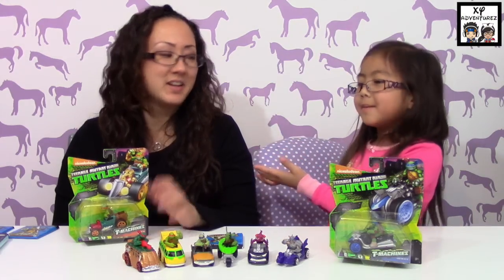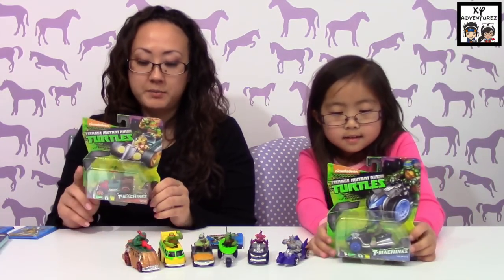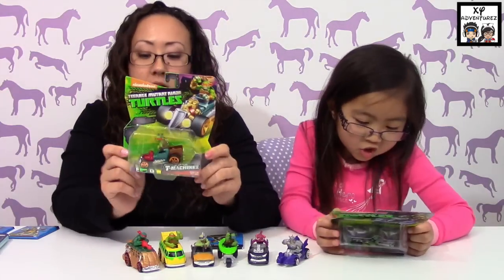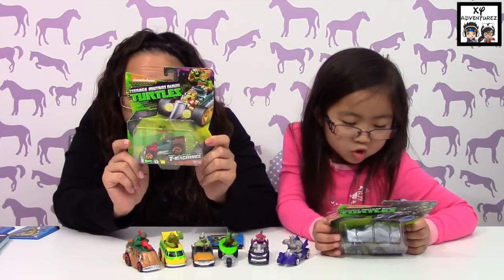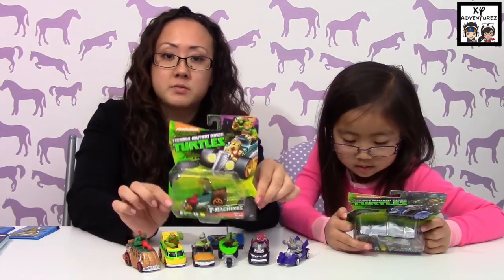Hi, my name is Isabella and here's mommy. So you have Ninja Turtle cars — these are the T-Machines. They came out with a line of these cars, they're by Playmates Toys.